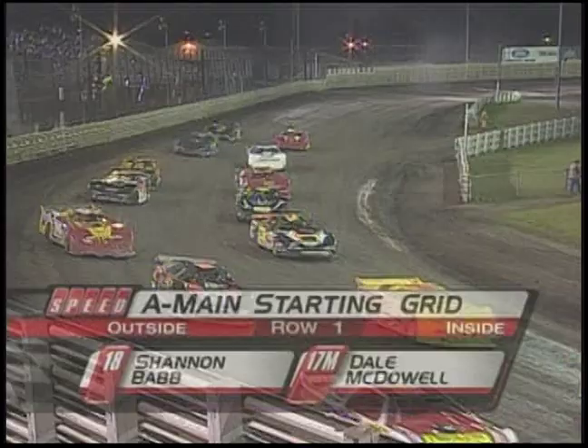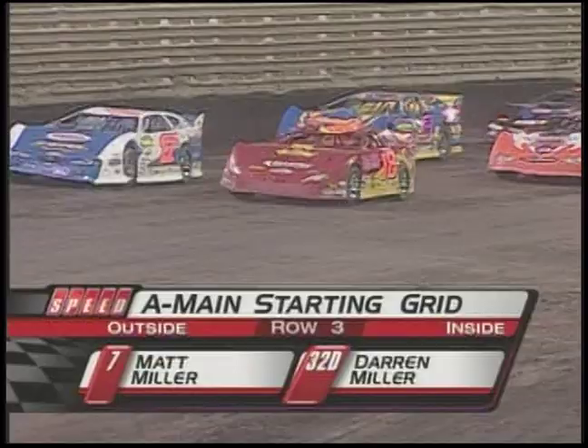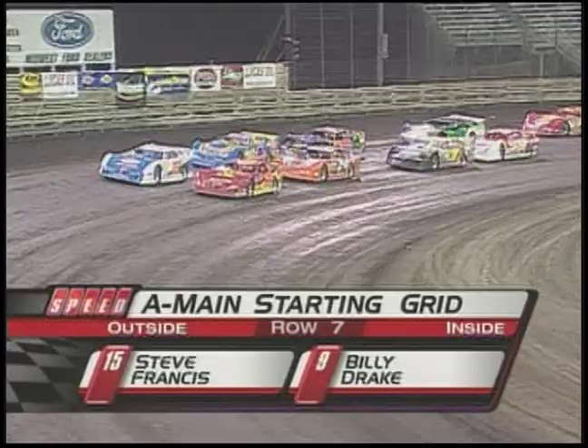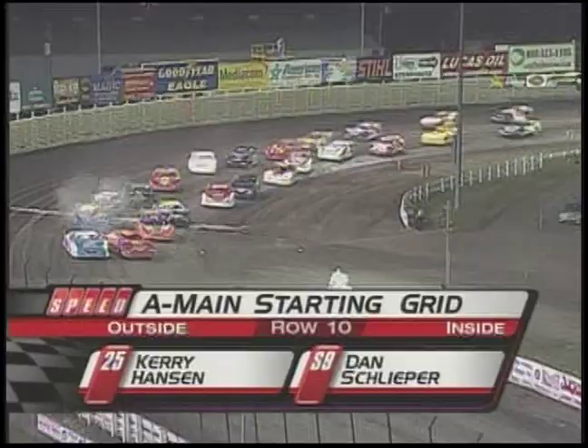Let's take one more quick look at that starting lineup. Shannon Babb is your pole sitter. Outside of row one, the 17M is Dale McDowell. Row two, the 24 of Rick Eckert and the one of Josh Richards. Your third row is the seven of Matt Miller and the 32D of Darren Miller. Row four, the 50 is Denny Eckert and outside of him, the zero of Scott Blomquist. Row five, the 15B Brian Burkofer and the 21 of Billy Moyer. The F-15 of Justin Fagers and the 28M of Jimmy Mars in row six. Row seven is the 15 of Steve Francis and the nine of Billy Drake. Row eight, the 99 of Donnie Moran, the 15M of Mike Marler. Row nine, the one of Earl Pearson Jr., the 75 is Terry Phillips. And row 10, the 25 of Terry Hansen and the S-9 of Dan Schliefer.